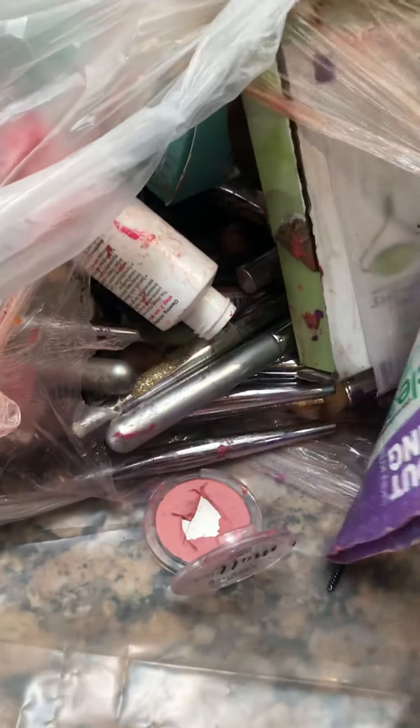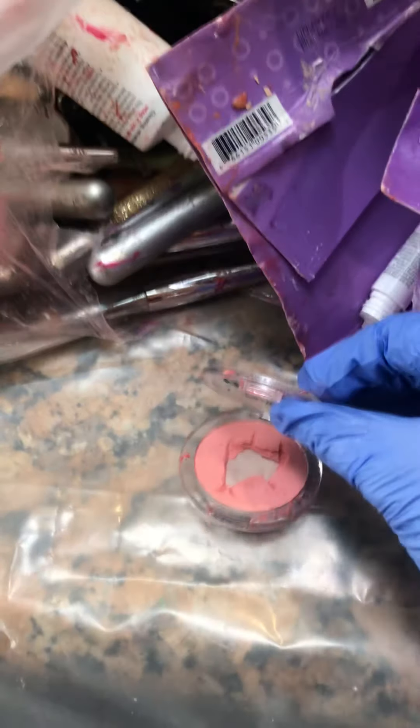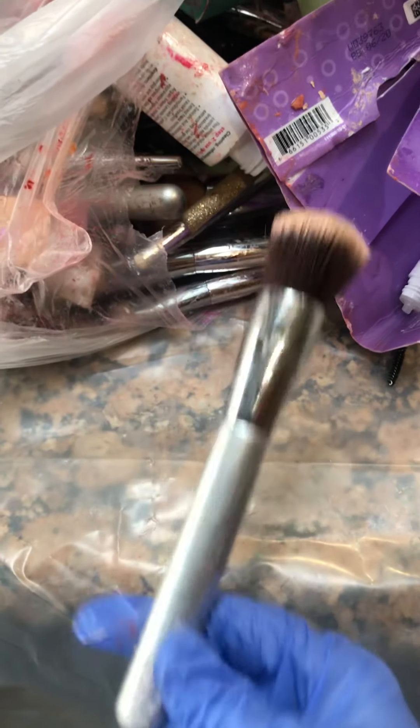Hey guys, so I just tore this open so that I could get into it. There is a mat — it's new — it's just that they dug it out. And this is the reason I picked up this bag.